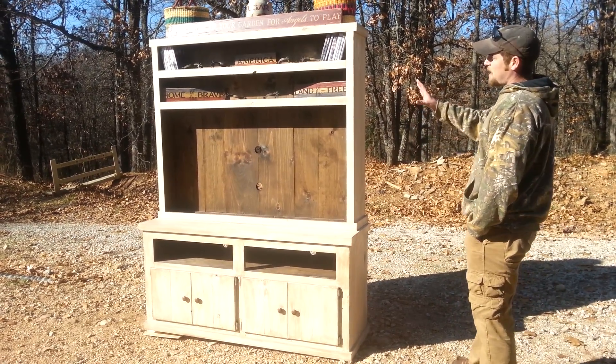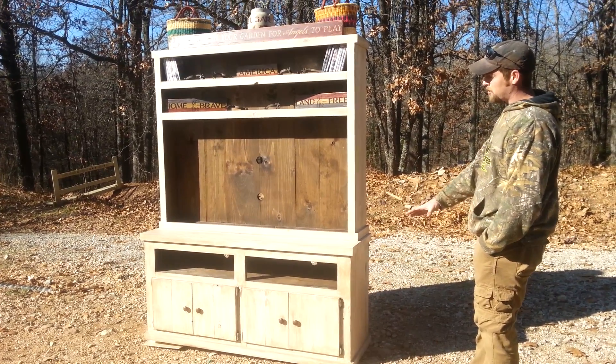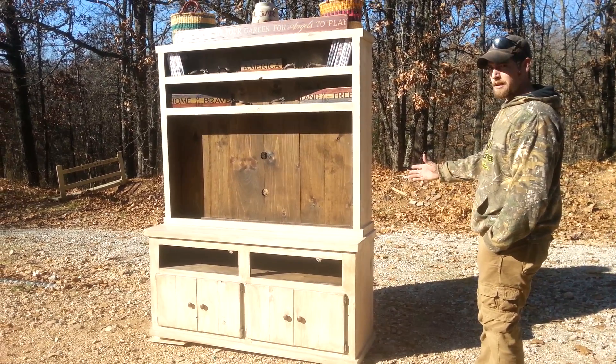You have plenty of room in the top two shelves for DVDs and decor. You have two component shelves and you have two enclosed compartments beneath where there's anything you want to put in there.